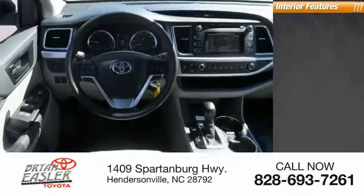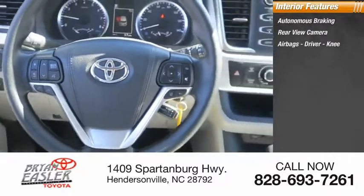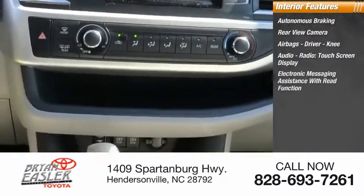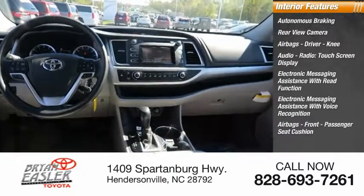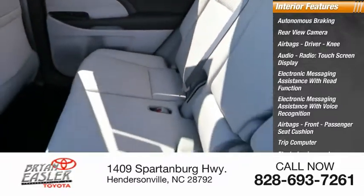Inside you'll find autonomous braking, rear view camera, airbags — driver, knee, front, and passenger seat cushion — audio radio, touchscreen display, electronic messaging assistance with read function, electronic messaging assistance with voice recognition, trip computer, electro-illuminescent instrumentation, and multifunction display.